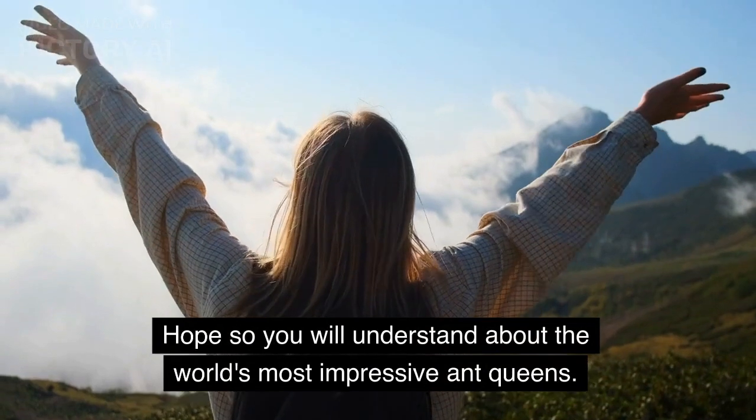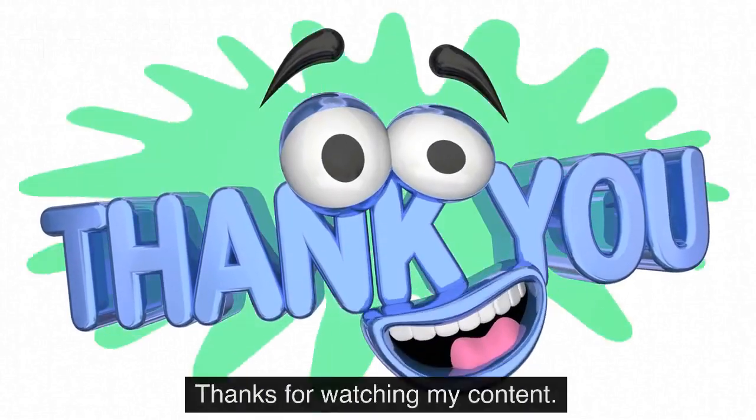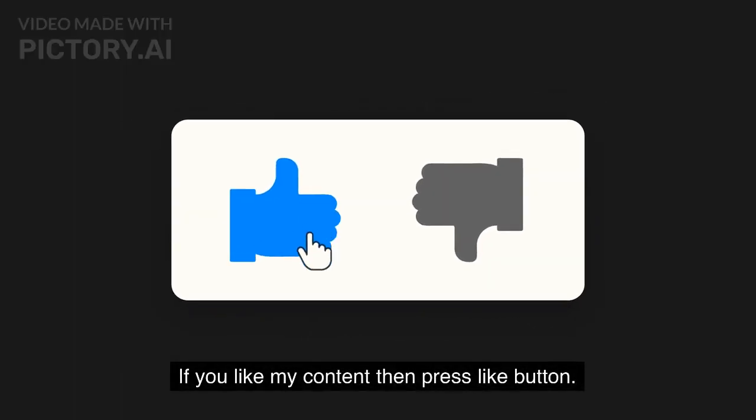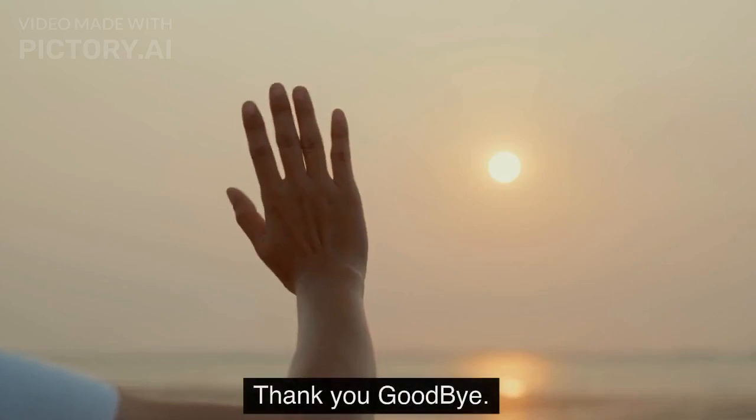Hope you now understand about the world's most impressive ant queens. If you like my content, please press the like button, subscribe to my channel, and press the bell icon for upcoming videos. Thank you, goodbye.